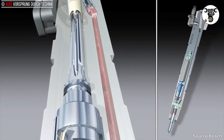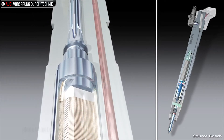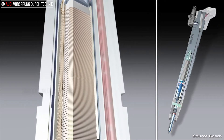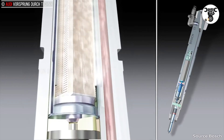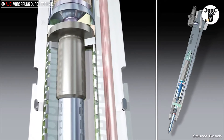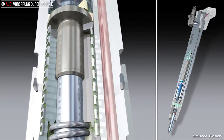Several hundred piezo wafers are stacked one above the other in the injector. As this stack expands, linear movement takes place and is transmitted directly to the injector needle, with no mechanical linkage in between. The injectors close again after mere thousandths of a second.